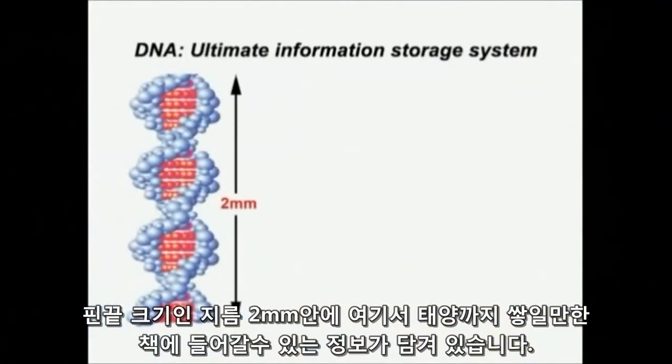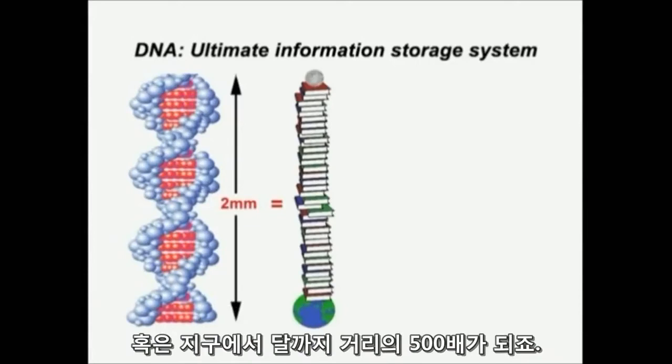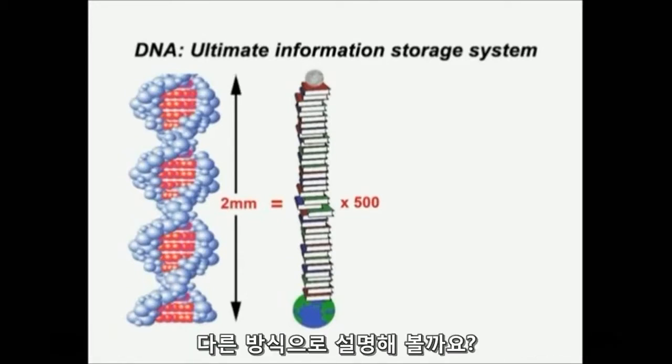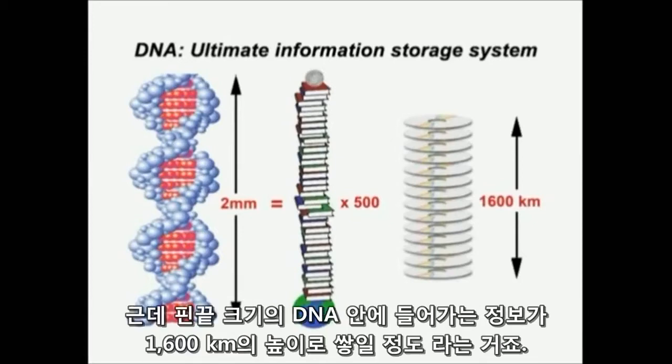It turns out a pinhead 2mm in diameter — a spherical pinhead — would be the equivalent of a pile of paperback books reaching from here to the sun, just about, or 500 times from here to the moon. That's paperback books I could store on just one pinhead of DNA. Or to put it another way, a 1,600km high pile of CDs. A CD can store the entire set of the Encyclopedia Britannica, but a 1,600km high pile of CDs would be required to store what could be stored in just a single pinhead of DNA.